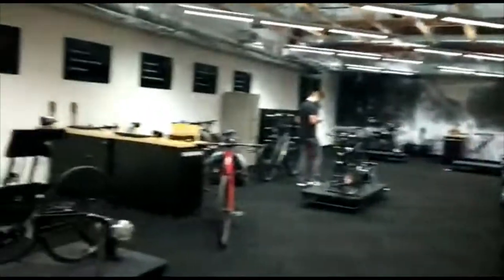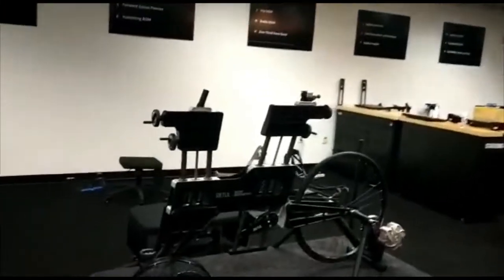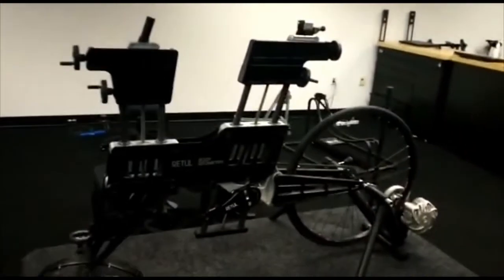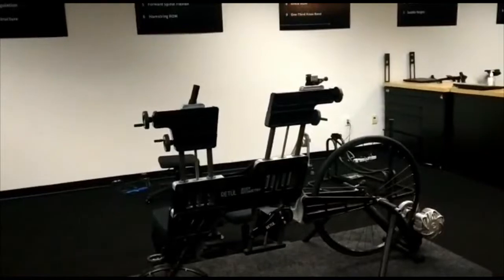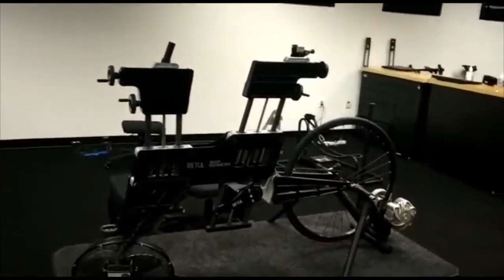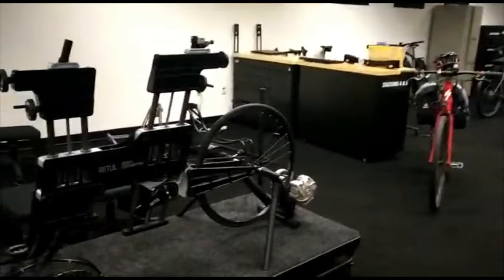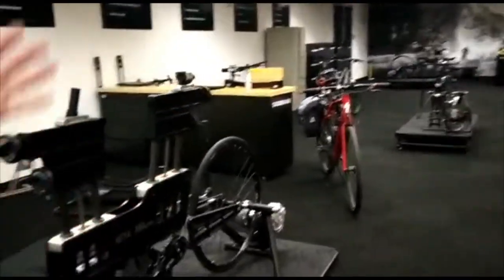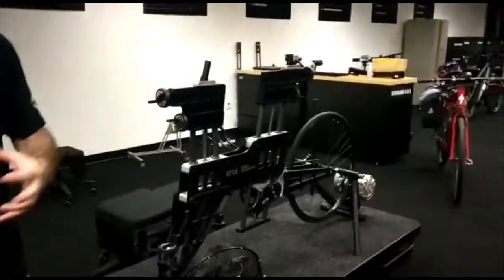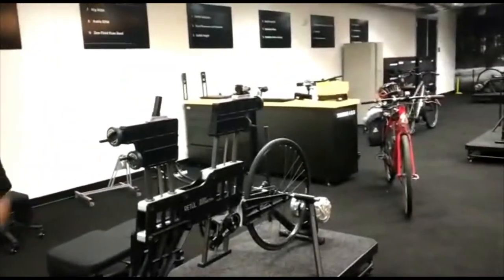We've partnered with a company called Retool, and they design a lot of the product you see in here. This is a bike they've designed to do a fit — it makes it a lot more efficient. Instead of fitting you on your own bike and swapping things out like the stem, on this bike you just change the adjustment using a dial, get the measurements, and that speeds up a fit on a bike.